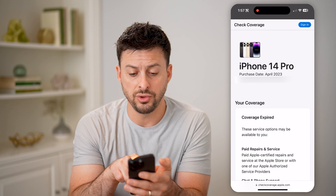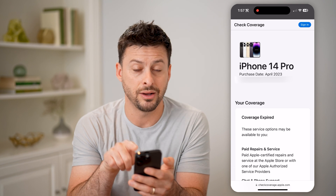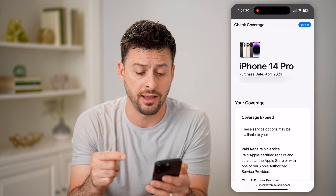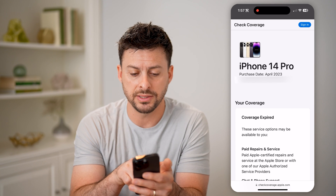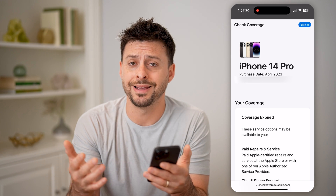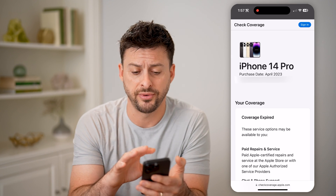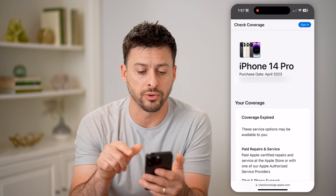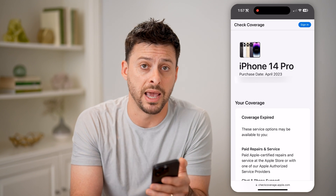The cool thing is it will show you the exact purchase date, including the month and the year — it will not show you the day for whatever reason. But it does say the purchase date is April 2023, so you'll get a good idea of how old it is. This phone is about 13 months old, because I bought it April 2023 and here we are in May of 2024.